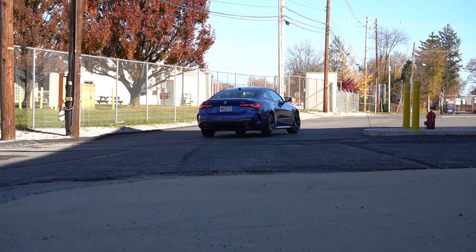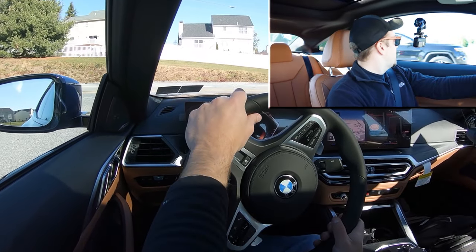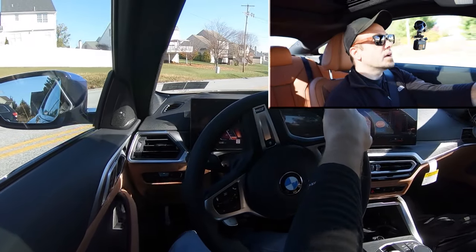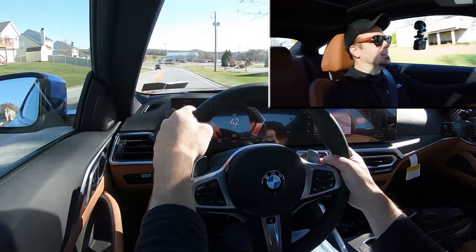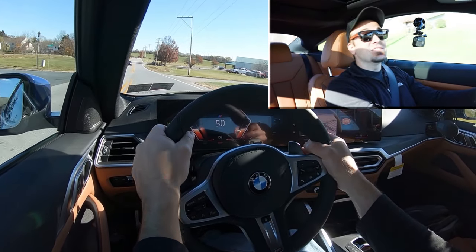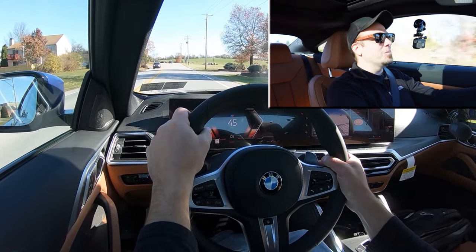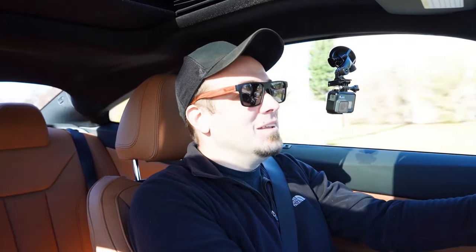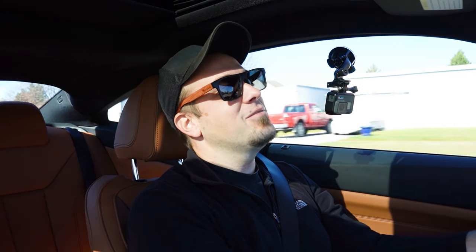Let's put the 430i Coupe to the test. First, a quick paddle shifter test — pulling out onto the road, got it in manual shift mode, first gear. The paddle shifters are dang quick when actually in paddle shifter mode. However, because I didn't shift at the beginning, it automatically threw me back into automatic mode, which kind of sucks. But when you're using them, they are fun — BMW crushed it with the paddle shifters.